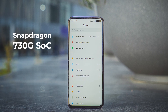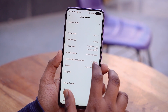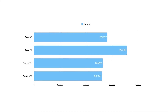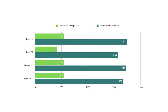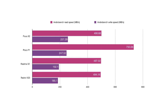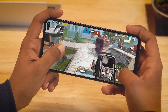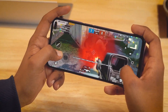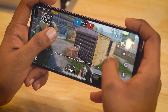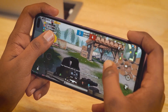The Poco X2 comes with a Snapdragon 730G processor, the same as the Realme X2. The review variant has 8GB of RAM and 256GB of UFS 2.1 storage, though the phone is also available in 6GB+64GB and 6GB+128GB variants. Benchmarks are shown in comparison with the Realme X2, Redmi K20, and Poco F1. In daily performance, the phone is fast and smooth with no complaints, and gaming is blazing fast. PUBG runs at HD graphics and high FPS by default. In Call of Duty maxed out, there were a few lags in intense firefights but nothing to worry about. The phone did get warm after 15 minutes of gaming, so it could get hotter during summer.